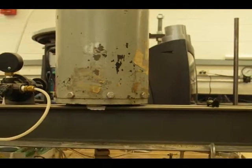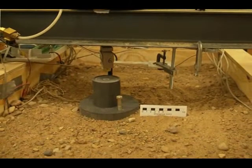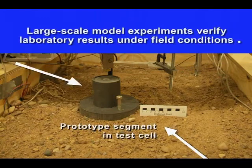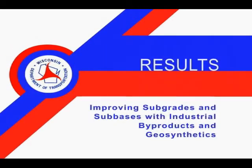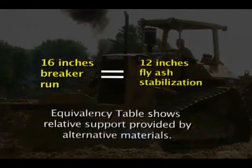From a lab to the field is a big jump, so we also run what we call large-scale model experiments. We have a laboratory in which we create a prototype of a segment of the pavement and apply repetitive loading just like a truck passing over it. We look at the mechanical properties and try to scale to the field.